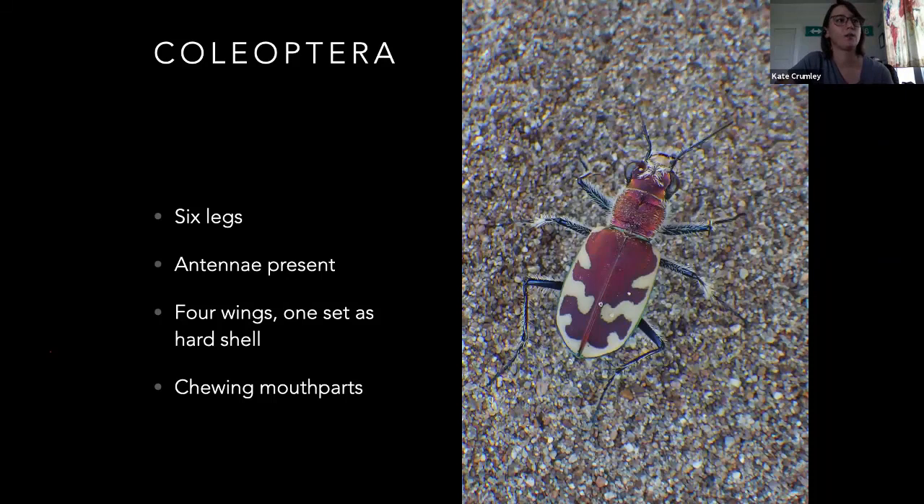Coleoptera — this is one of the biggest groups. They've got six legs again, antennae are present. Coleoptera means 'shell wing,' which suits beetles pretty well. They've got chewing mouthparts for sure. One set of their two pairs of wings is going to be the hard shell — that's how you can kind of tell it's a beetle. There are some goofy ones that are a little harder to tell, like rove beetles, which look a little bit more like an earwig but don't have the pincers on the back.